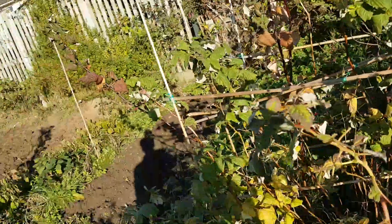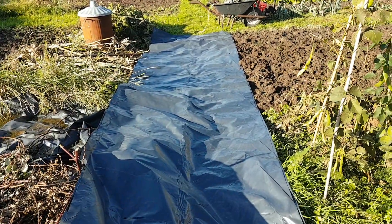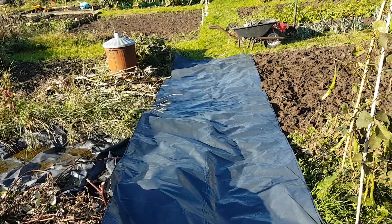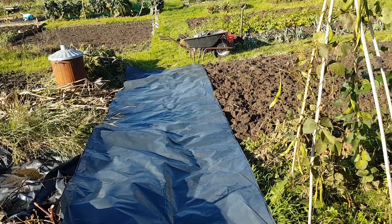So just a quickie folks - need to get this plastic laid out, covered over on where I've dug, fixed down, and let the clear up carry on. Bye for now.